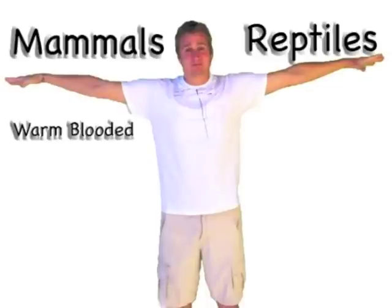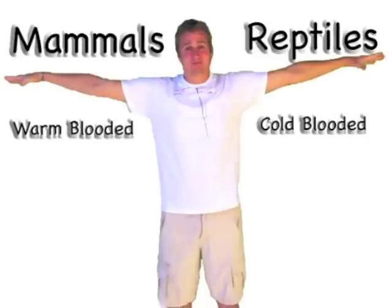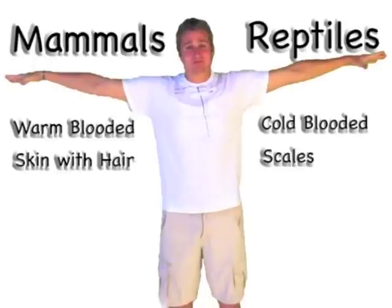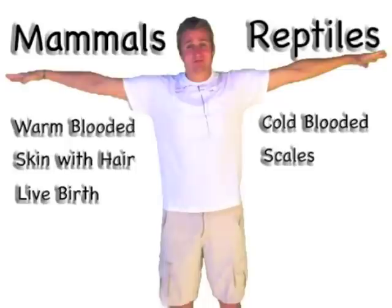It's T-Chart time. Mammals are warm-blooded. Reptiles are cold-blooded. Mammals have skin — they also have hair on their skin. Reptiles have scales. Most mammals give live birth. Most reptiles lay eggs.